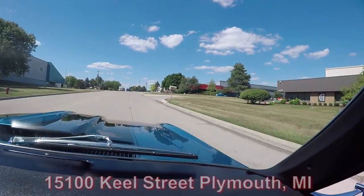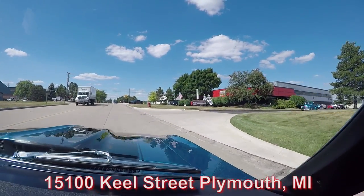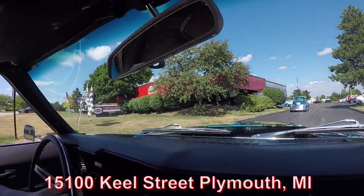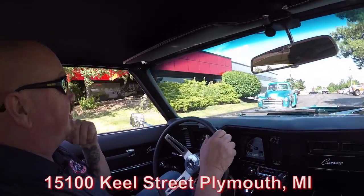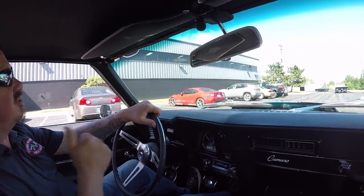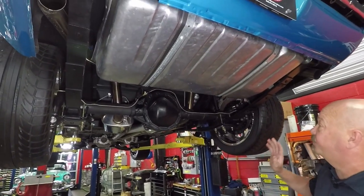Now we're about to do something nobody else in the industry does — we're going to put this car up on the lift so you can check out the underside. Then we're going to pop the hood and take a look at that big block making all that music coming out of the tailpipes. We're going to show you everything you need to see so you can make a great decision. All right, we're underneath this Camaro now and she's sharp — this thing is beautiful.